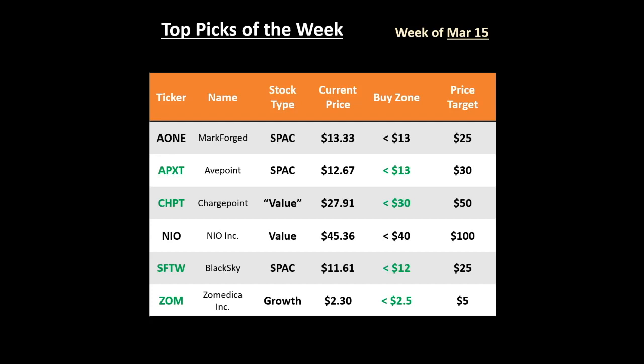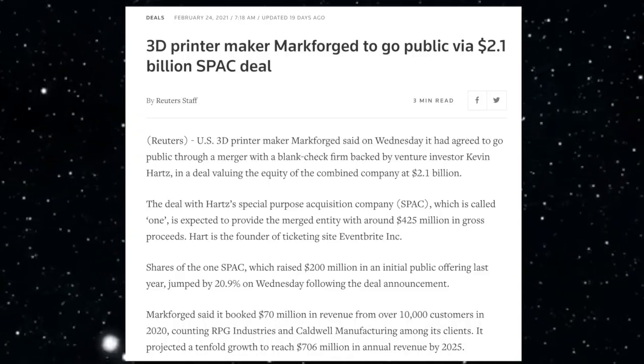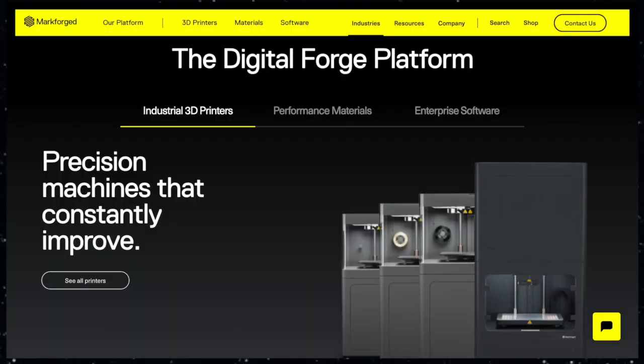These are the six tickers that I think you should be looking at this week. The ones highlighted in green are the ones I'd look to start a position in at the current price. For full transparency, I own everything on this list except for A1, and I plan on picking it up if it falls into my buy zone. A1 is an SPAC that announced on February 24th that it will be bringing Markforge public in a $2.1 billion blank check deal. Markforge is a 3D printing company that enables manufacturers to print parts at point of need. The most recent pandemic has highlighted issues with our global supply chain, and 3D printing companies can really fill in this need.